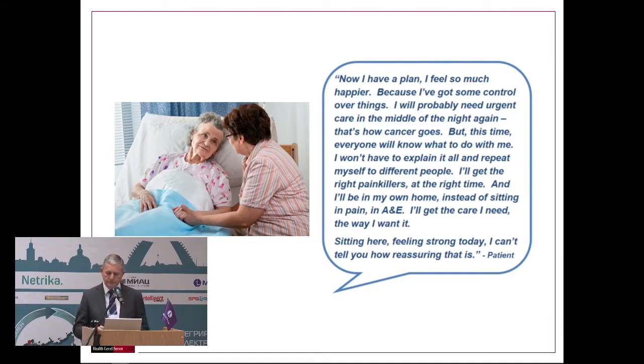One patient quote says: 'With this plan I feel much happier, because now I can control my life. And if I need extra help — for example, in the middle of the night, as happens with oncology — I will be sure that people around me will know how to treat me and help me. I will not need to repeat again and again what I need.'